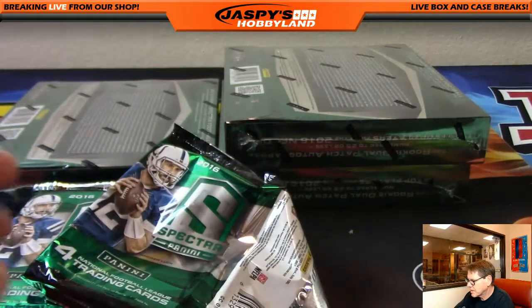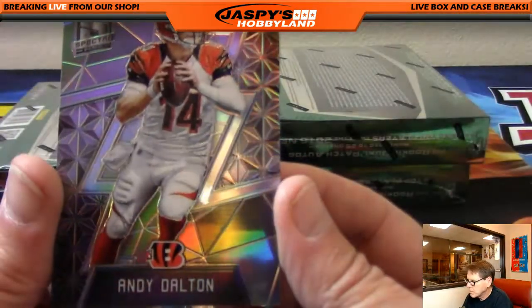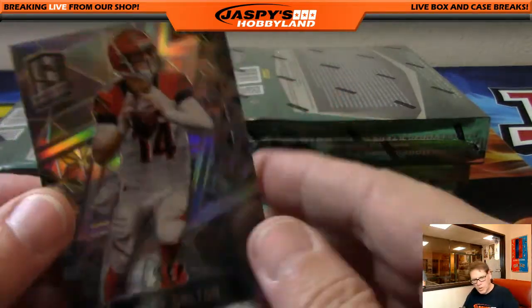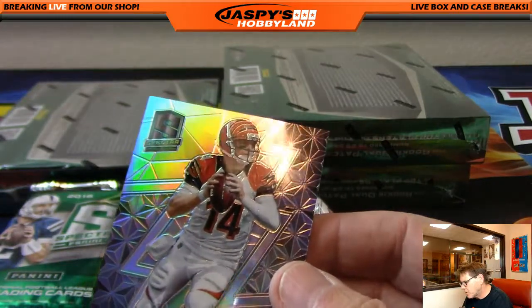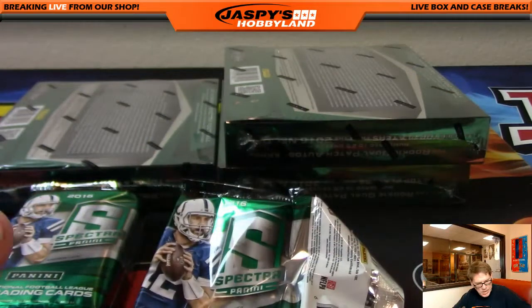Up next, Andy Dalton, Bengals, numbered 74 of 99. Going out to the Cincinnati Bengals, that's Brian B.